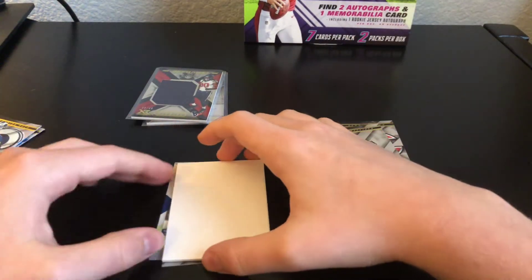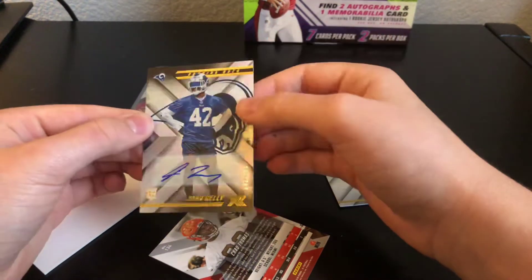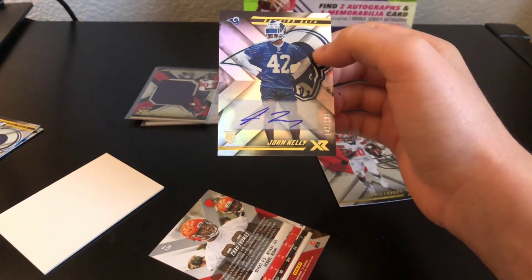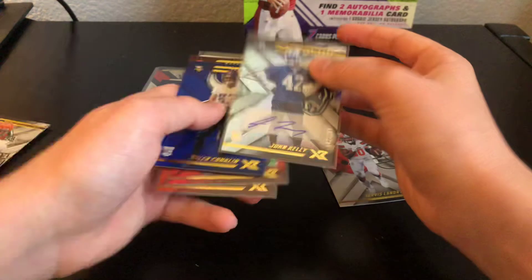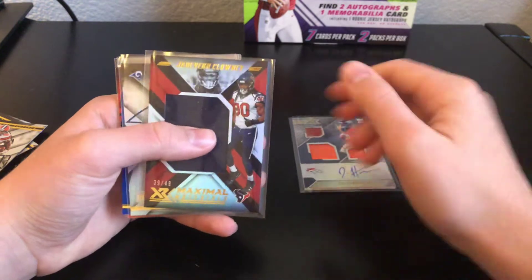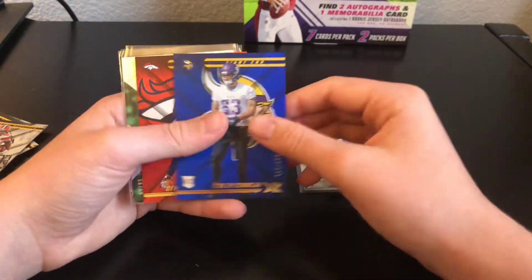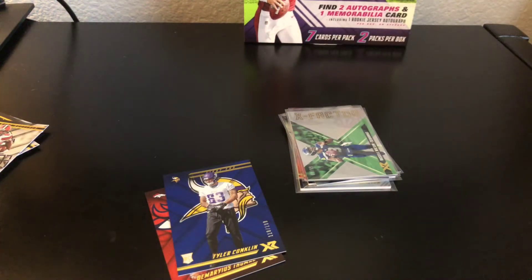And then the autograph is John Kelly out of 199 for the Rams. And the filler, and a Chad Thompson rookie. So yeah guys, that was my box of XR. To be honest, that was a pretty bad box. But hopefully the next box we open will do better. We have a Dashaun Hamilton RPA, Davion Clowney relic, John Kelly auto, Tyler Conklin out of 199, Demarius Thomas out of 299, Russell Wilson, Zeke, and AJ McCarron. Thanks for watching, I will see you with another one shortly. If you decide to get a box, hopefully yours is better!